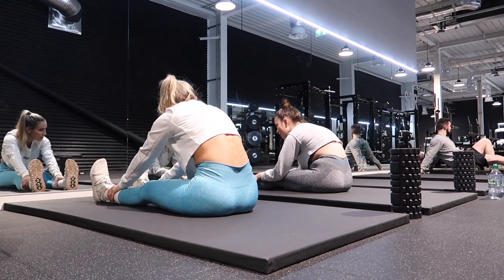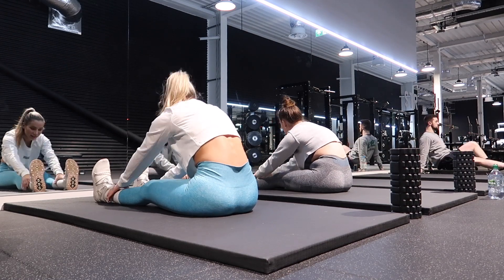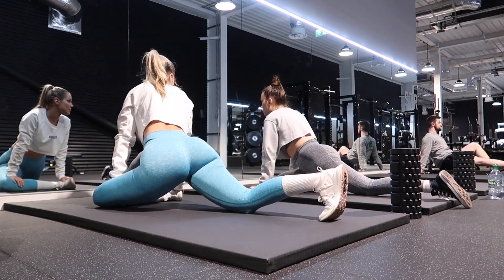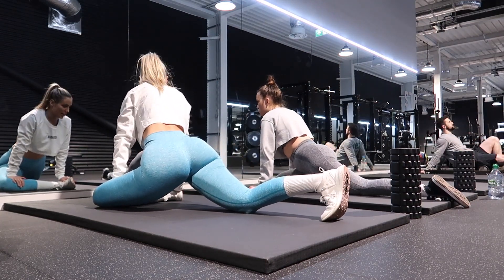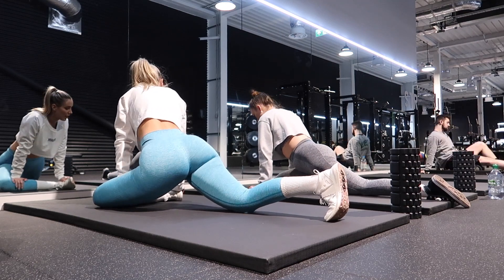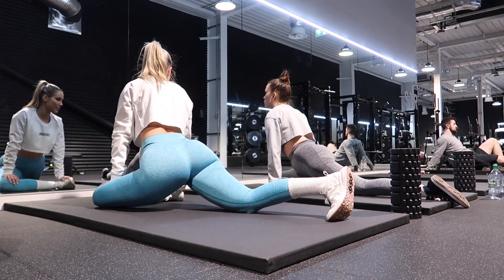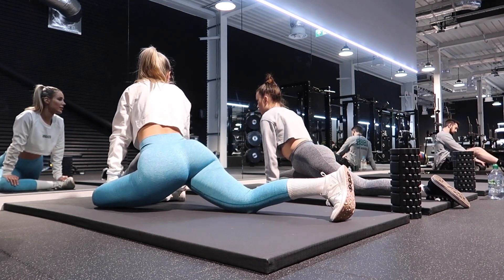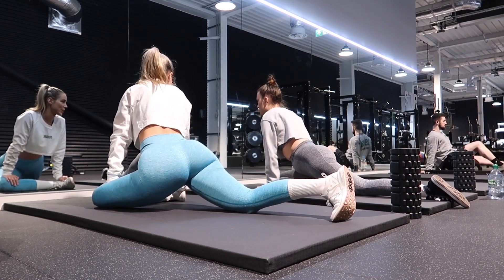I start with an ab stretch and stretch out my upper body too — going into that ab stretch and child's pose. I'm not into yoga so I don't know the names, but it stretches out through my midsection, arms, and upper body.